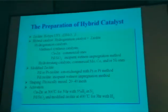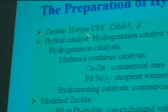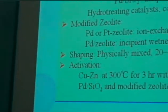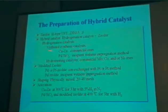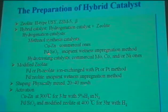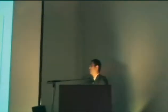The catalysts used in this study include protonated-type zeolite catalysts: USY, ZSM-5, and beta-type zeolite. Hybrid catalysts were prepared by physically mixing hydrogenation catalysts and zeolite. Hydrogenation catalysts used include methanol synthesis catalysts such as Cu/ZnO commercial catalyst and silica-supported noble metals. Silica-supported noble metal catalysts were prepared by incipient wetness impregnation method.